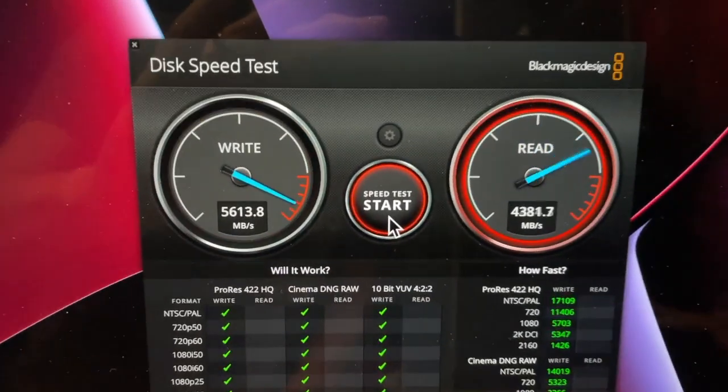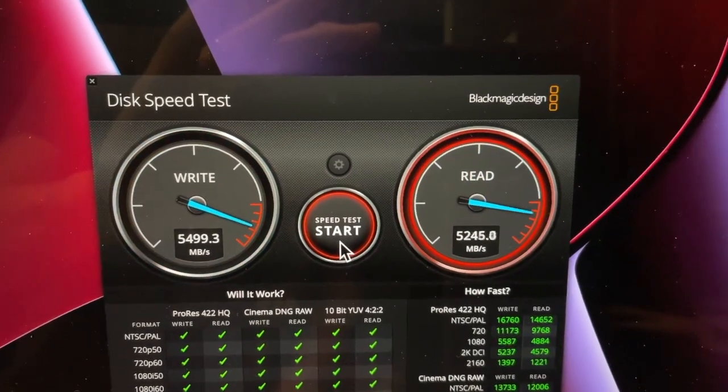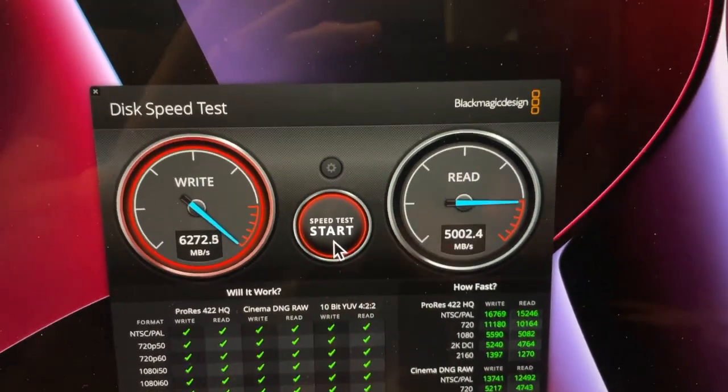Compare that to the new machine. Write speed: 5,500 megabytes per second. Read: 5,200. That'll do.